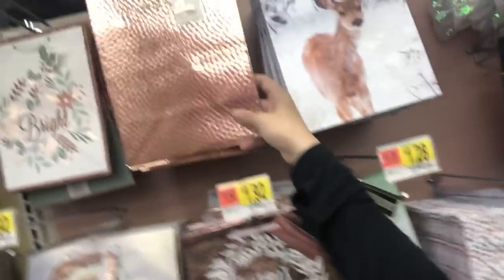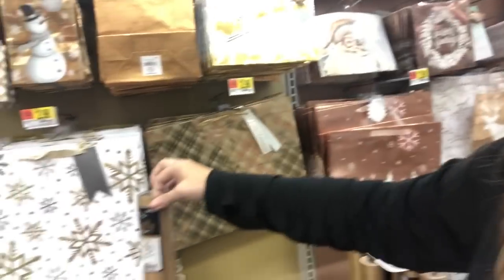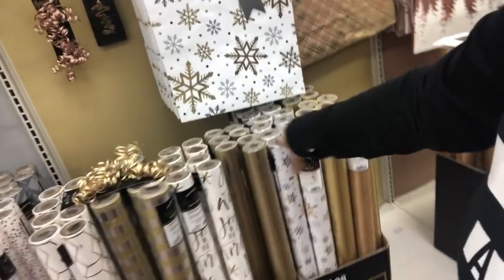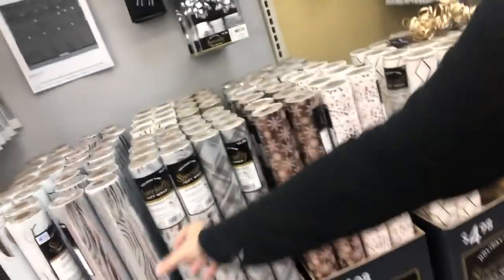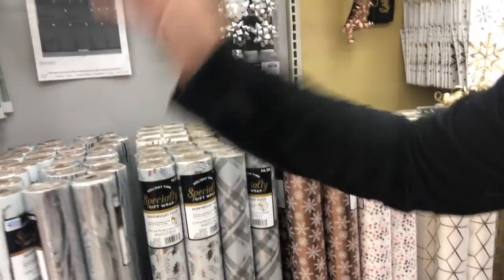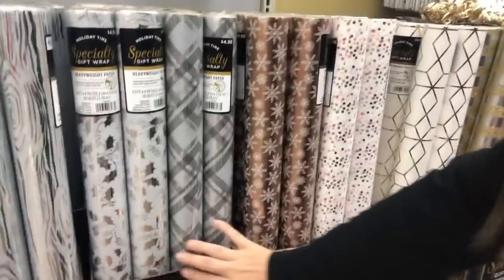Look at this right here — it's like a hammered copper for a dollar ninety-two. Love it! And these big rolls — these are the big rolls — it's totally worth it to get the more expensive, nicer paper. I just chose a theme for my paper which I'm about to show you, but looking at this makes me want to change my mind.